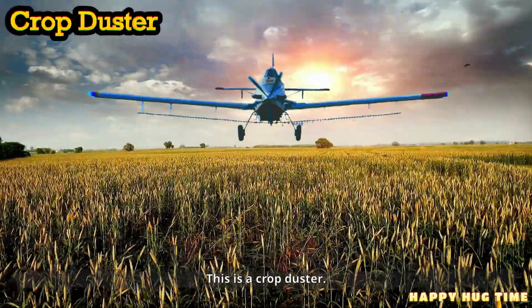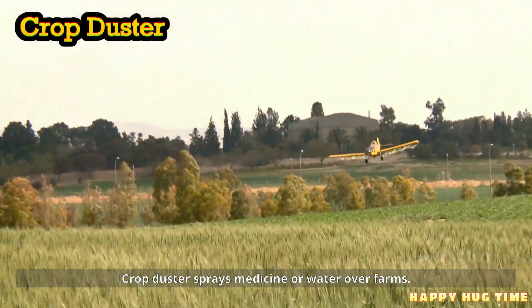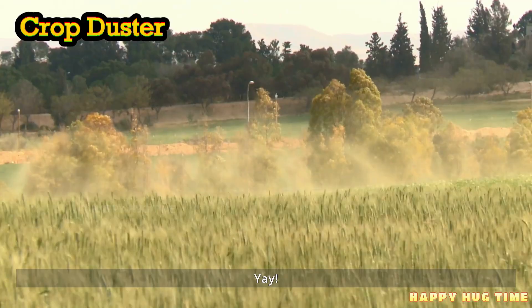This is a crop duster. A crop duster sprays medicine or water over farms. Look — it paints the fields with misty clouds.